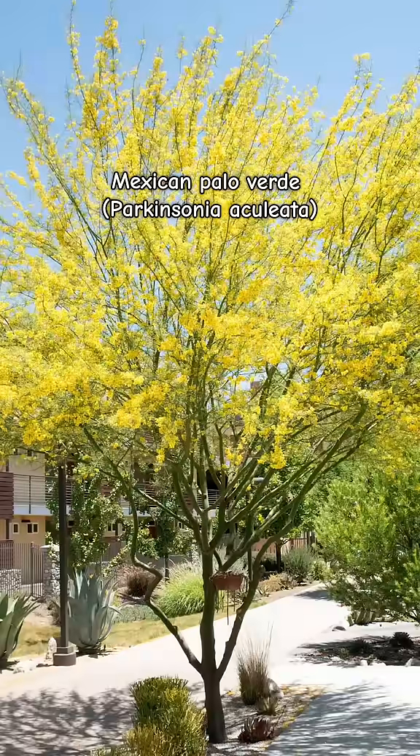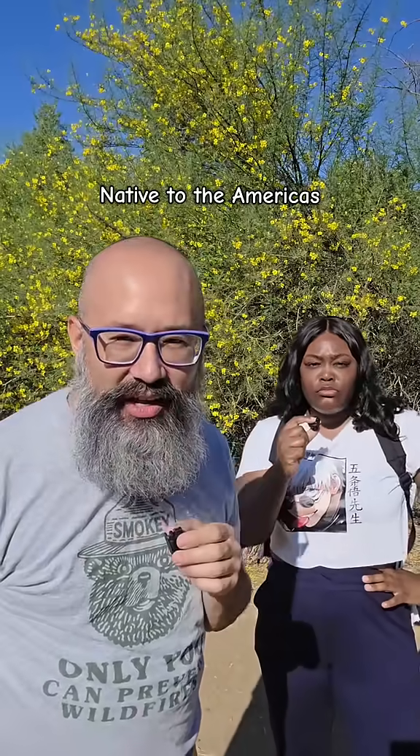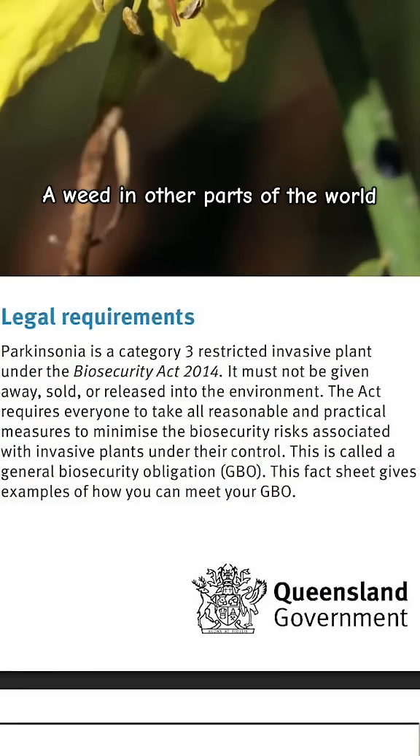This one right here is called Mexican Palo Verde. It's native to the U.S., Mexico, and Central and South America. But it's actually an invasive weed in Australia, Africa, and Hawaii.